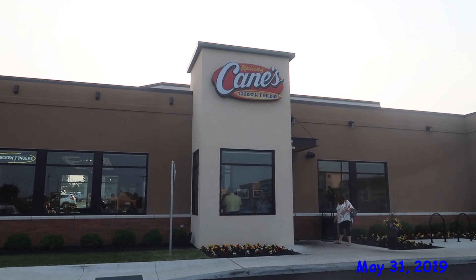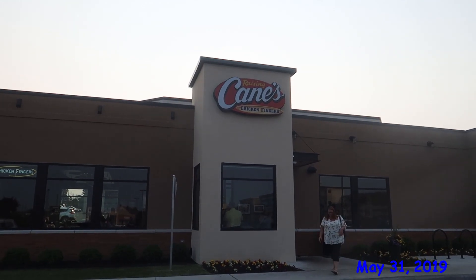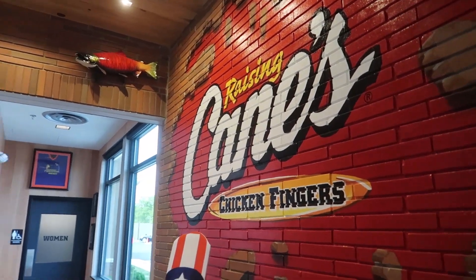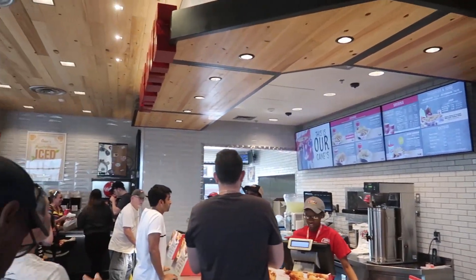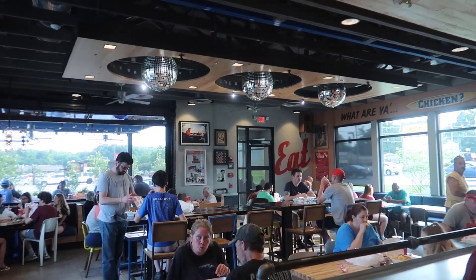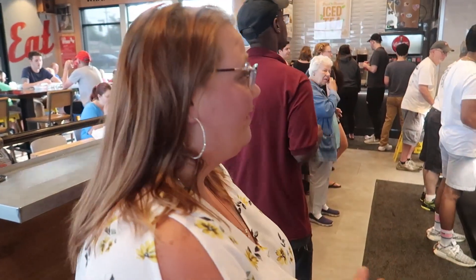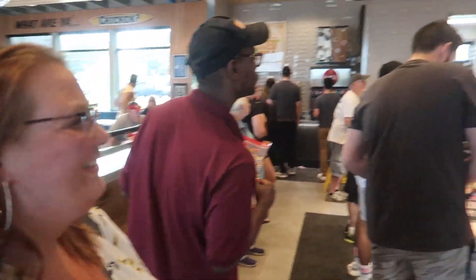We're trying Raising Cane's Chicken Fingers, brand new to the Borman area. It's super busy, but it's supposed to be super good, so we're gonna find out. We made it inside and it looks like a typical fast food restaurant, although they do have disco balls, which is sweet. The menu is pretty easy - they sell chicken fingers, so you just gotta figure out what you want.